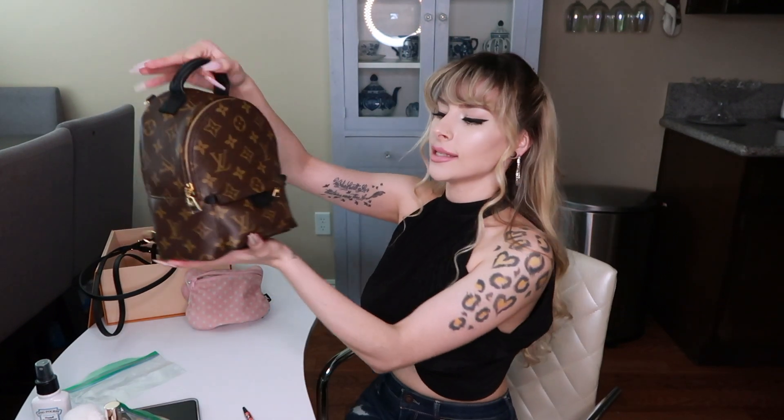So I got my necessities to fit in here, which I'm more than happy with. I'm going to end this video by showing you guys pictures of wearing this bag so that you can see how cute it is.